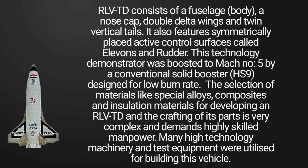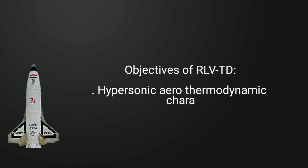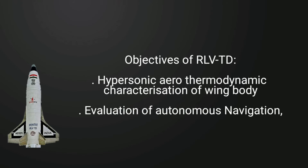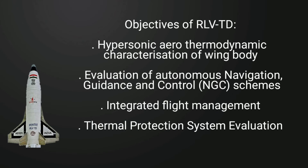Many high-technology machinery and test equipment were utilized for building this vehicle. Objectives of RLV-TD include Hypersonic Aerothermodynamic Characterization of Wing Body, Evaluation of Autonomous Navigation Guidance and Control Schemes, Integrated Flight Management, and Thermal Protection System Evaluation.